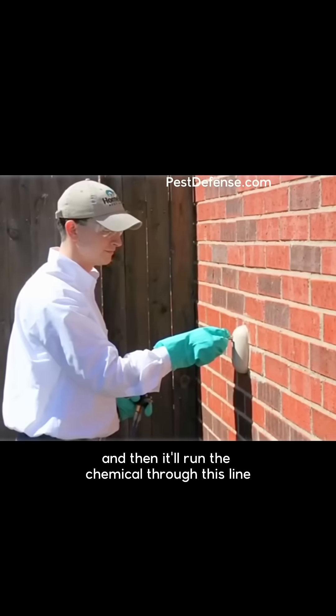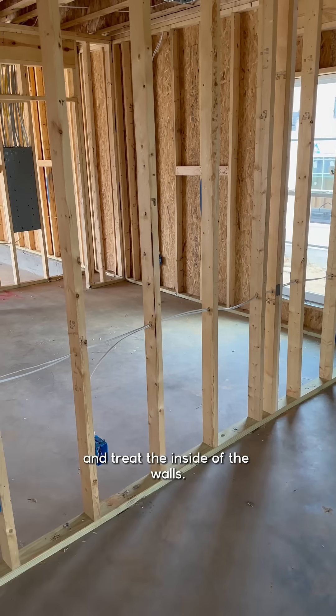The chemical is applied from outside. There's a hub outside that the pest control technician can hook up to, and it runs the chemical through the line to treat the inside of the walls.